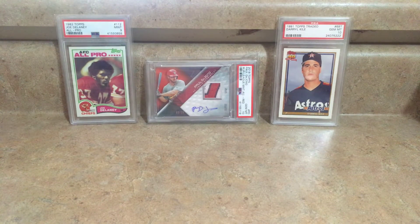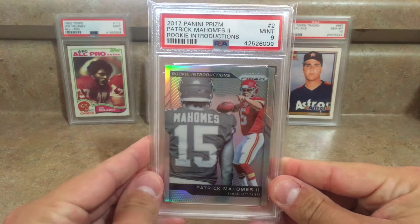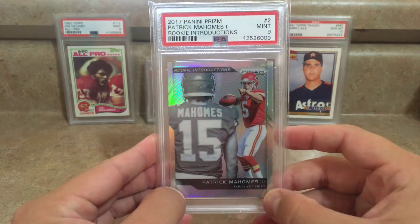Alright, so here are the PSA cards I'd like to show off. I sent in two football and four baseball. I'm going to show off the nines first. We've got this 2017 Panini Prizm Rookie Introductions of Patrick Mahomes.